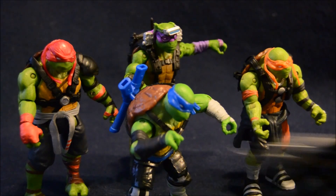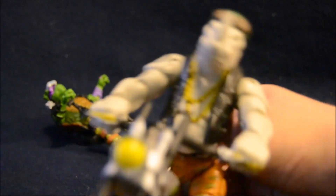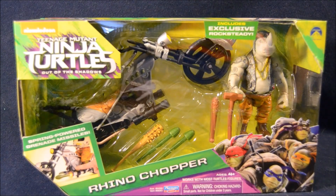Out of the way, Toidles! Hey boys and girls, welcome to another super exciting outrageous toy review. Today we're taking a look at the Teenage Mutant Ninja Turtles Out of the Shadows Rhino Chopper with an exclusive Rocksteady figure. This is the mutant rhinoceros bad guy from the new movie on an awesome new motorcycle toy.